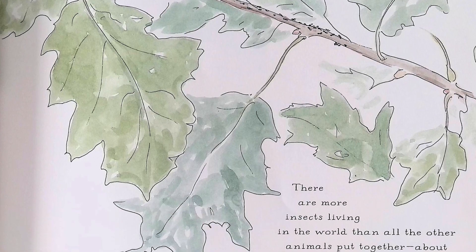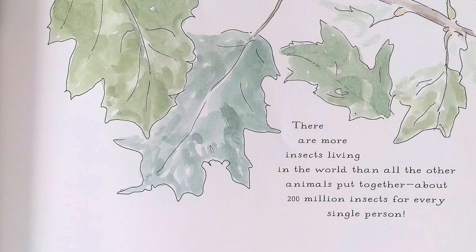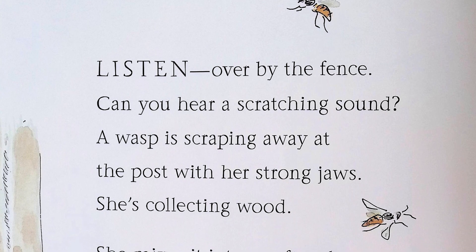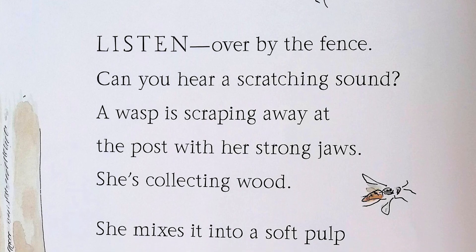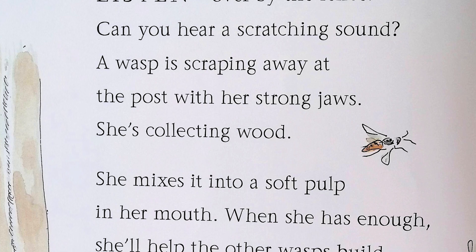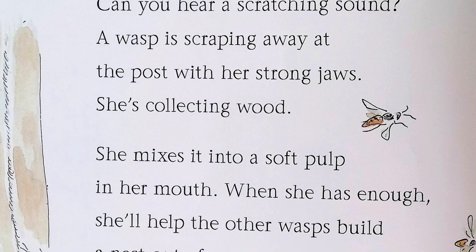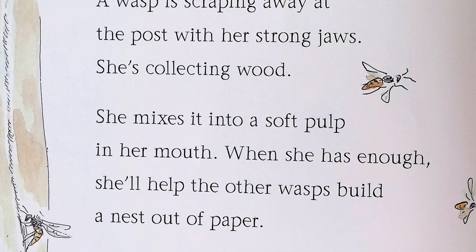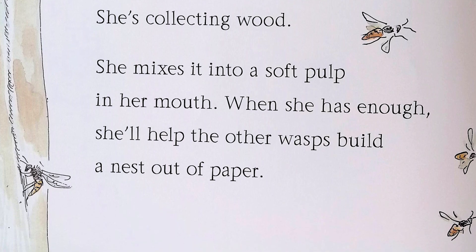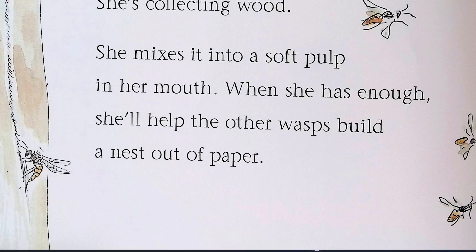About 200 million insects for every single person. Listen — over by the fence, can you hear a scratching sound? A wasp is scraping away at the post with her strong jaws. She's collecting wood. She mixes it into a soft pulp in her mouth. When she has enough, she'll help the other wasps build a nest out of paper.